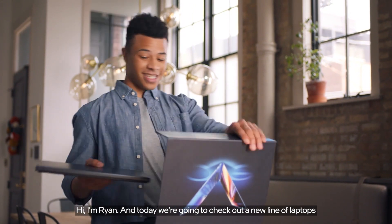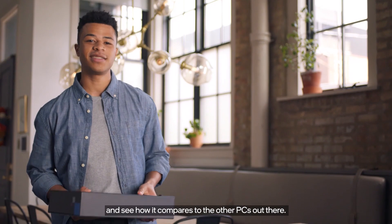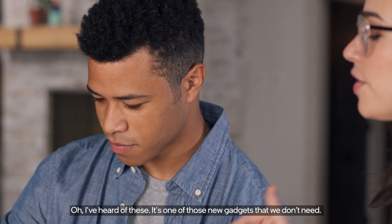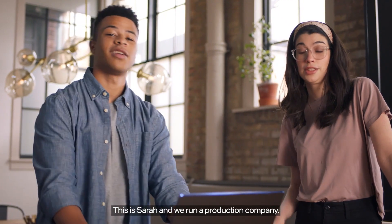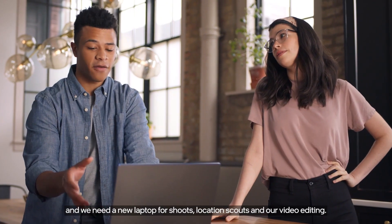Hi, I'm Ryan, and today we're going to check out a new line of laptops and see how it compares to the other PCs out there. I've heard of these. This is Sarah, and we run a production company, and we need a new laptop for shoots, location scouts, and our video editing.